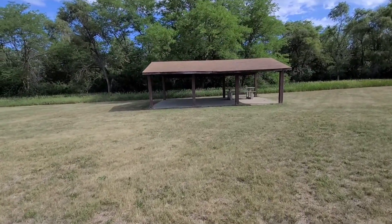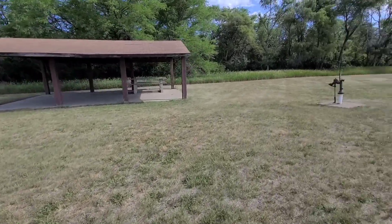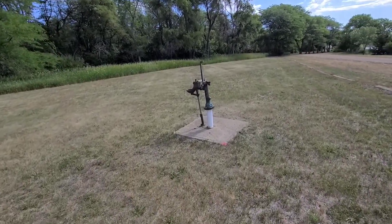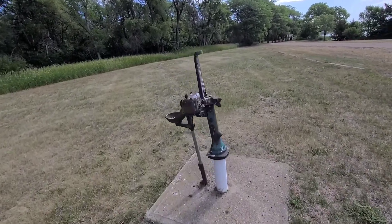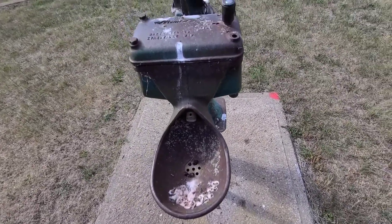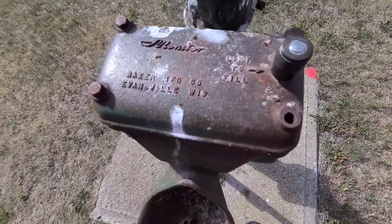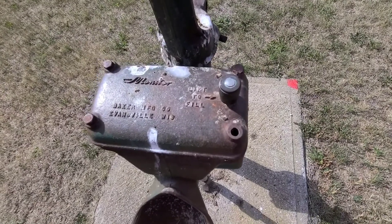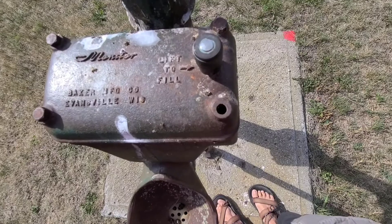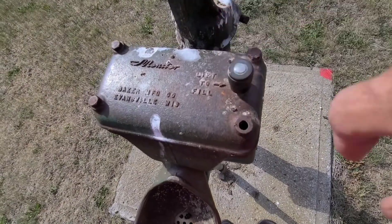There's a nice little pavilion with a picnic table. Here's the other hand pump. This one is also not operative and the handle's off it. But just to show you how it used to be — it says Monitor, Baker Manufacturing Company, Evansville, Wisconsin. 'Lift to fill.' So I guess you lift this and it primes it.